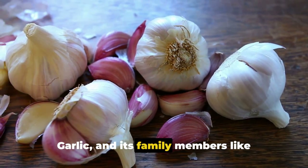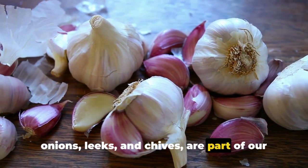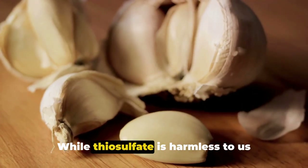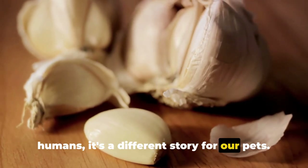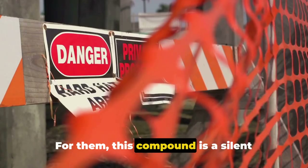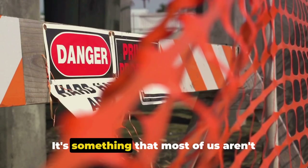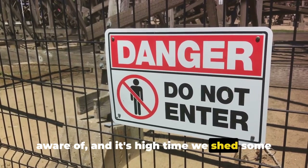Garlic and its family members like onions, leeks, and chives are part of our everyday culinary lives, but they contain a substance called thiosulfate. While thiosulfate is harmless to us humans, it's a different story for our pets. For them, this compound is a silent threat, lurking in the seemingly innocent cloves of garlic. It's something that most of us aren't aware of, and it's high time we shed some light on it.